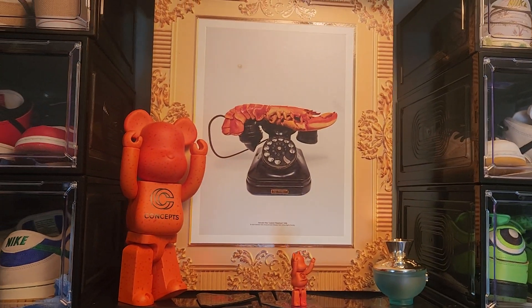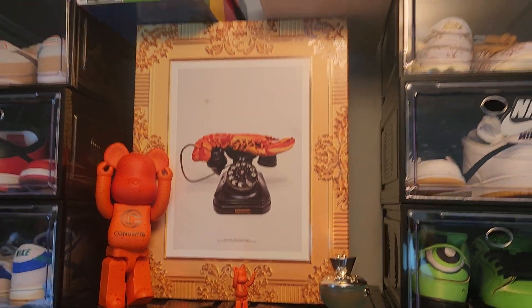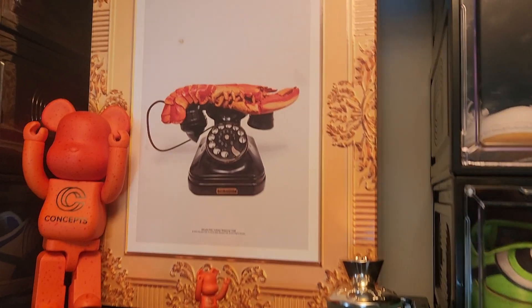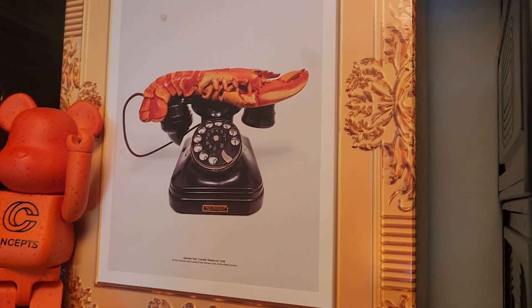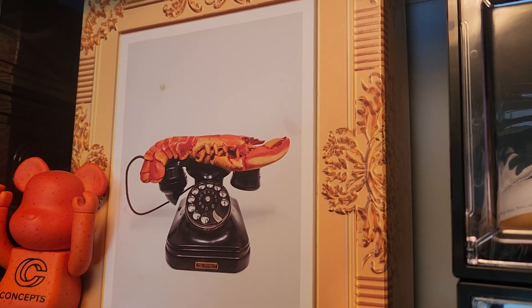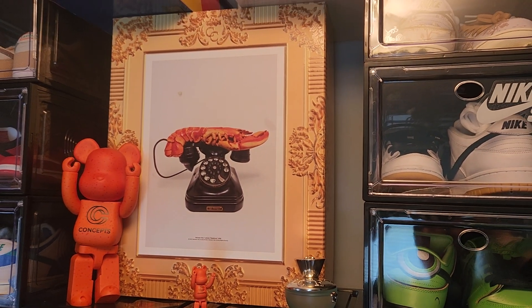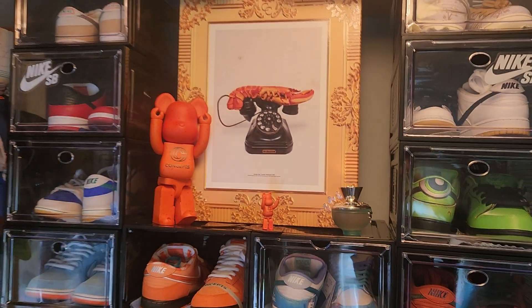I absolutely love it. I look at this and I treat it as if I've got a Dali piece, and I'm just so happy. I recommend people try to get this for their collection — you might enjoy it just like I do.